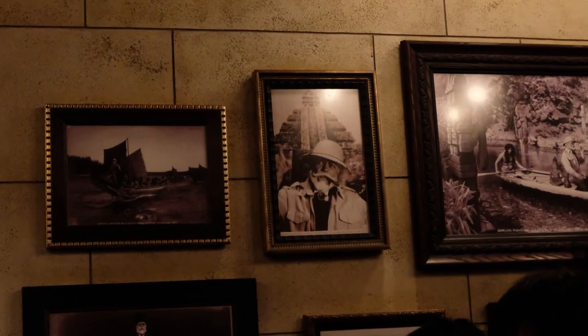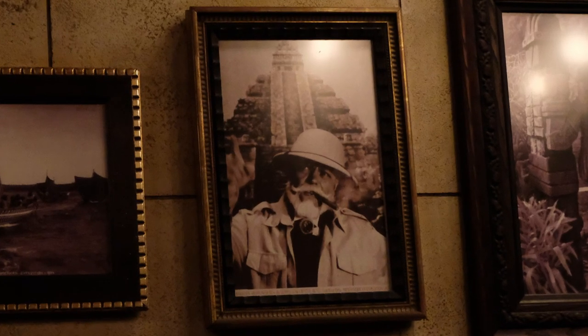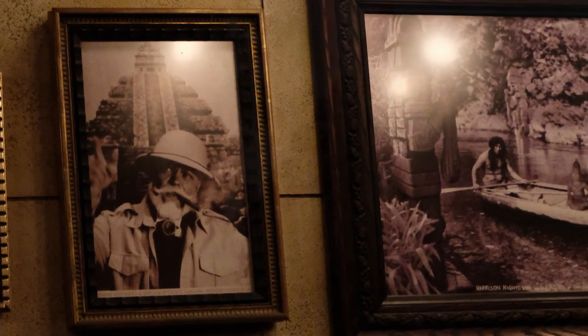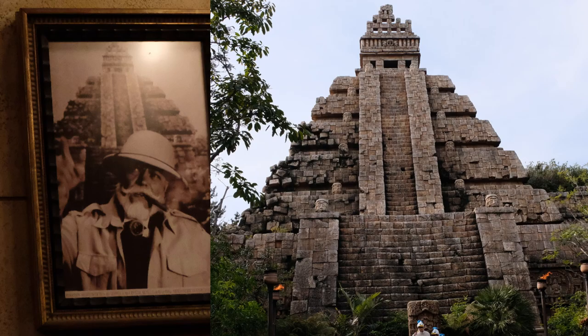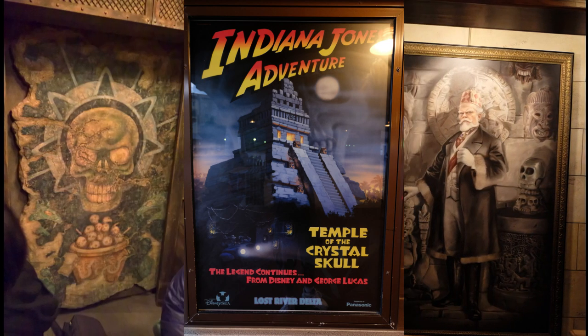In the queue at the Tower of Terror, there is also a photograph that can be found that has a picture of another temple in it. This is the temple that is home to Indiana Jones Temple of the Crystal Skull. Not only is there the temple, but there are also a couple of depictions of skulls that look like they could be crystal as well.